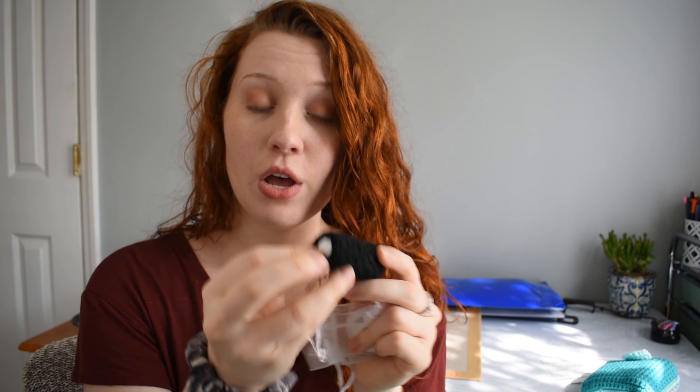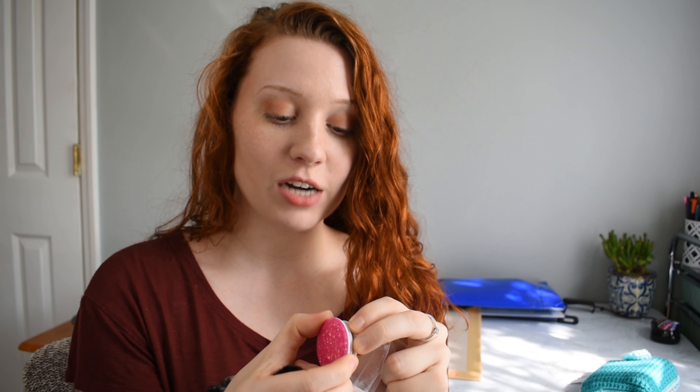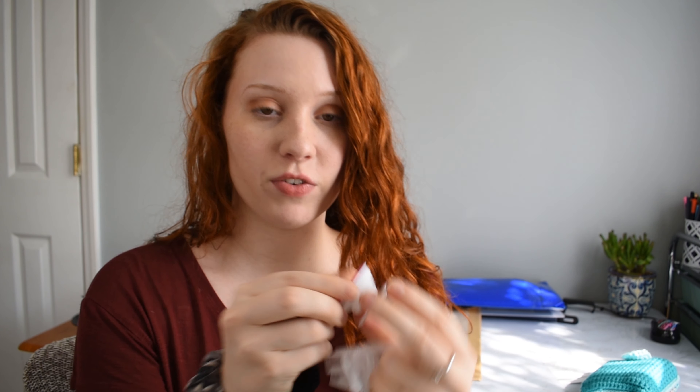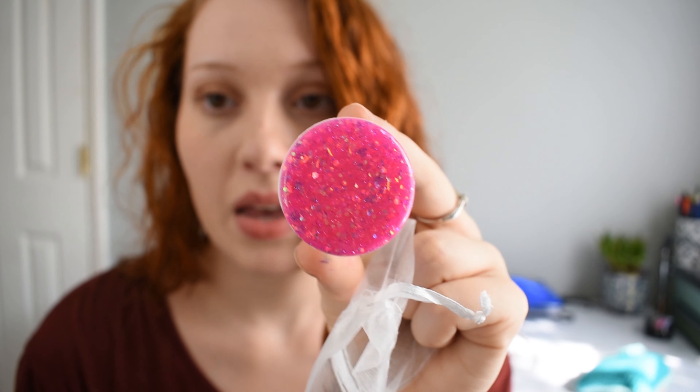I also got a crocheted chapstick holder with a brand new chapstick in it, and then a pop socket, which I'm really in need of. This shop will be linked down below — really cool, very practical products.